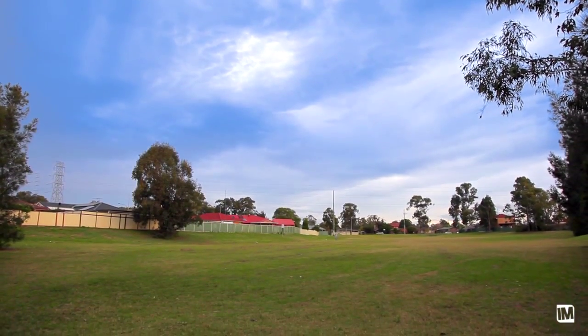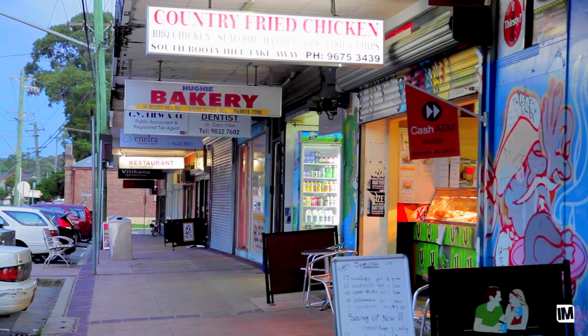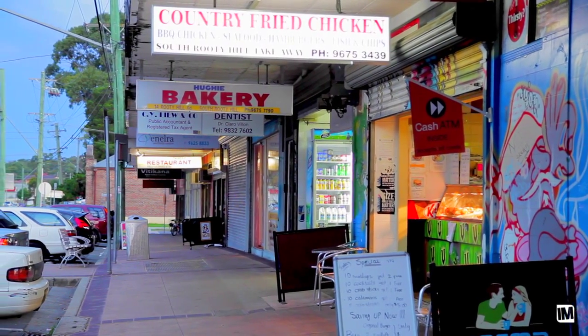This home is in a convenient position within short distance to Ryde Hill Public and High School, Chifley College, and local reserves and shops.